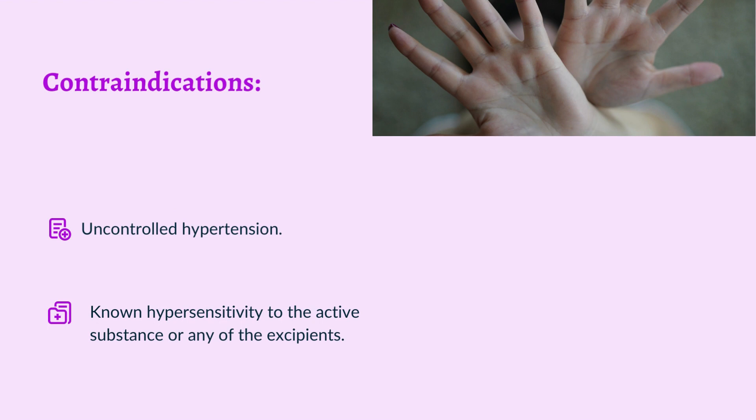Contraindications: Uncontrolled hypertension, known hypersensitivity to the active substance or any of the excipients.